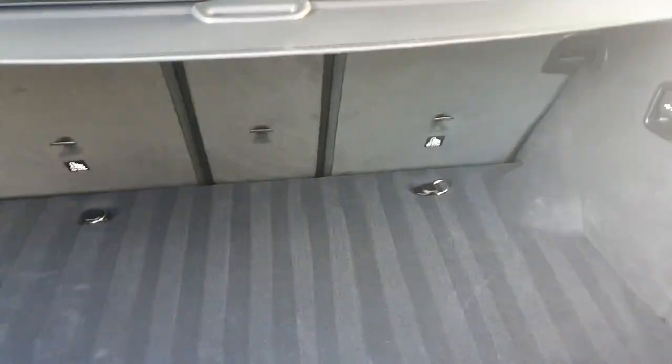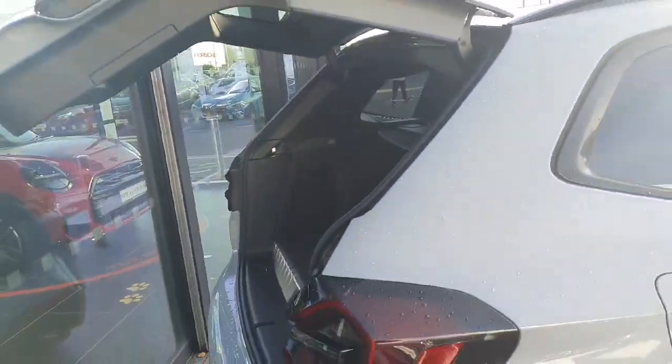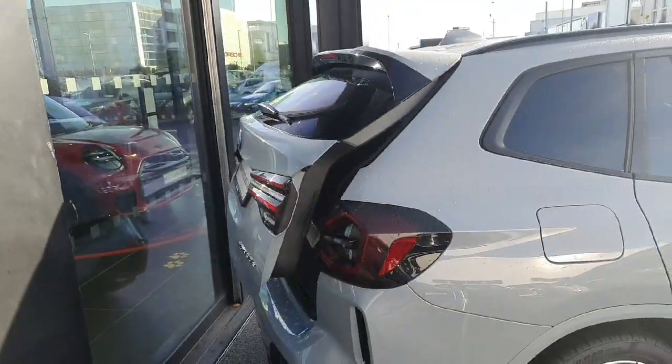Opening up the boot, as you can see there is plenty of storage space in the back. You can pull the back seats down for even more storage, and there's a little bit of extra storage down below for your cables. There's also a button which, when pressed, will close the boot for you.